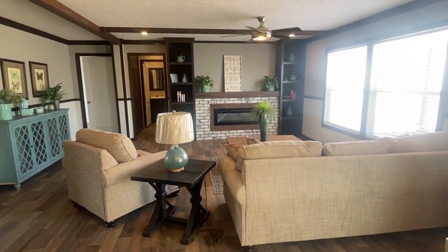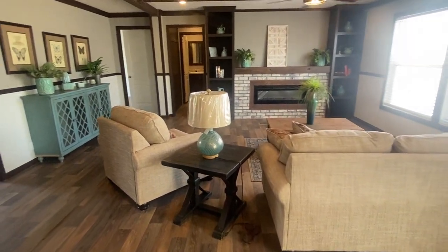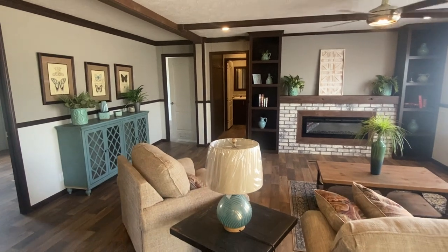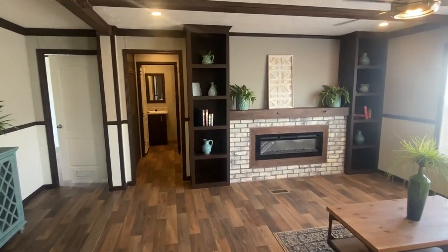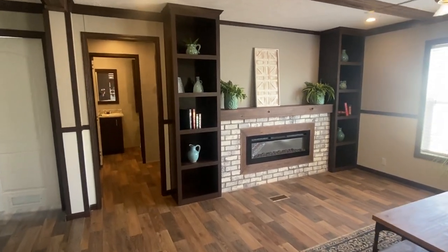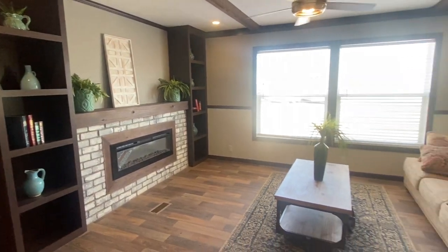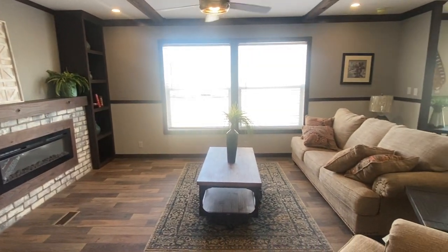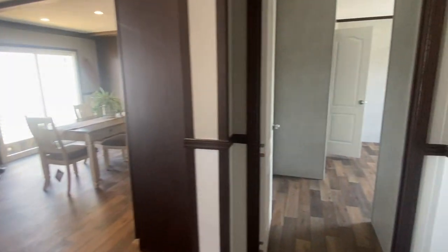This is your den — the extra living room. Electric fireplace. Let's go check out some of these guest bedrooms. Four bedroom, three bath.